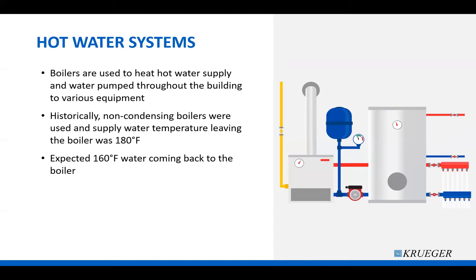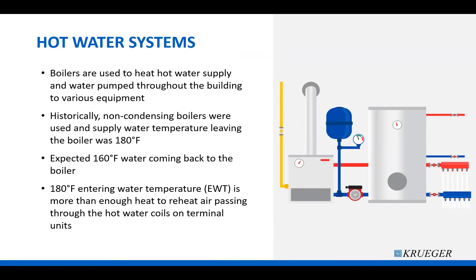That means 20 degrees of the water was used for heating at the thermal units and other equipment. This 180-degree water temperature provided enough heat to reheat air passing through the thermal unit. The supply air temperature through a single duct thermal unit is usually around 55 degrees, so that 125-degree difference between the water and the air allowed heat transfer to happen rapidly at the water coil.